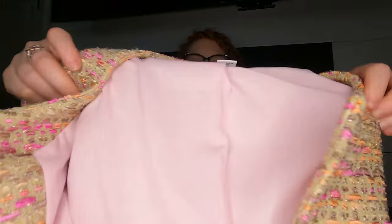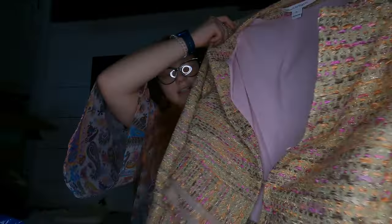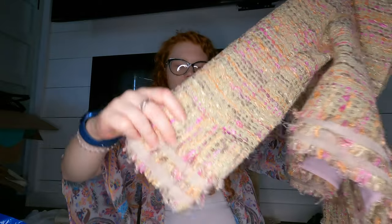There's a Diane von Fürstenberg kind of tweed blazer — I don't know, hopefully that does well.